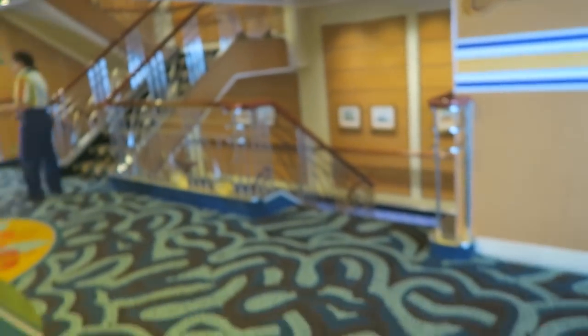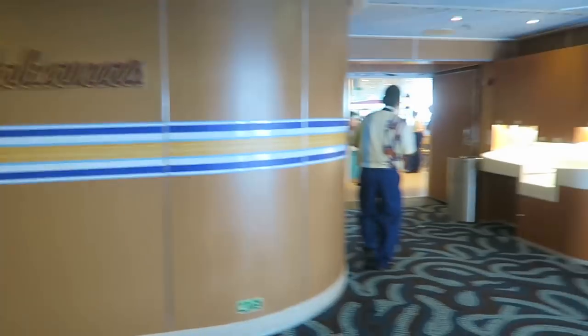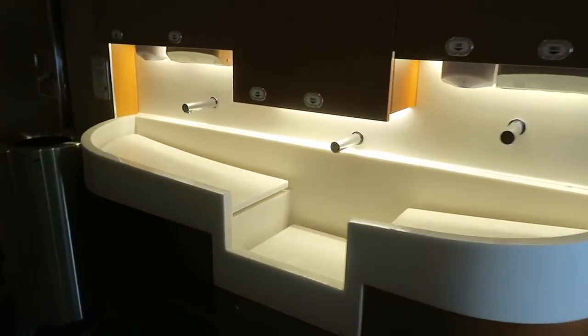I forgot to show you the laundry room, which is one of my favorite things on the ship — I know that sounds bizarre. Deck 9 is totally cool — it's where most of the people hang out. This is Cabanas, which is the buffet restaurant. You must wash your hands before you go into Cabanas.